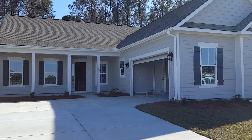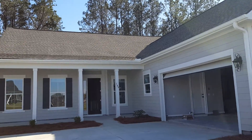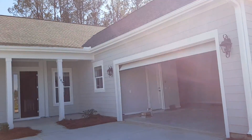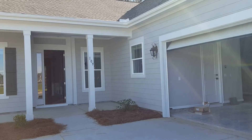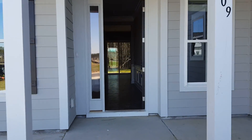Hey guys, I'm going to give you a real quick sneak peek at your home, but I'm not going to show you too much. Hopefully the front door is open right now — they must be doing some work in here still.